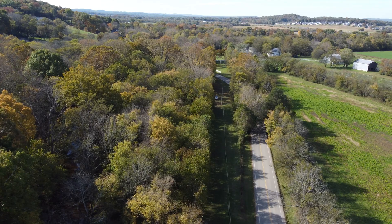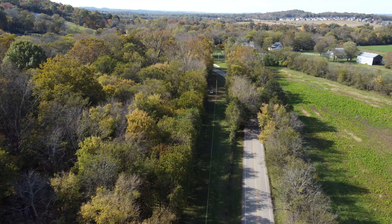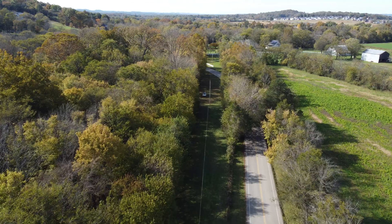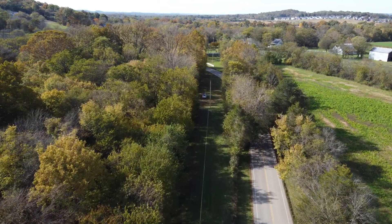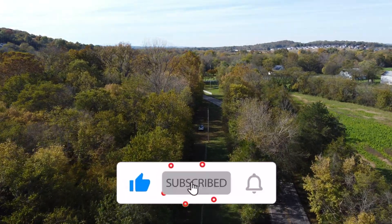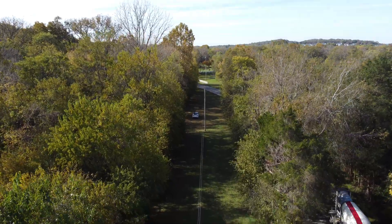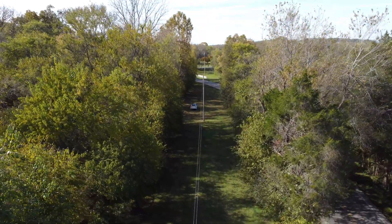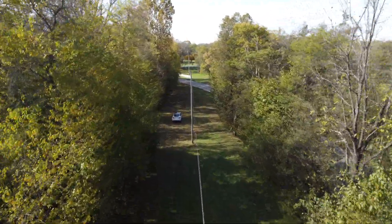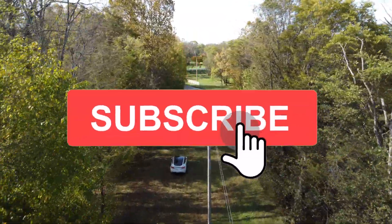So there you have it. These are the top 10 things I highly recommend for you to maximize your range and to improve your efficiency. Some of these things may seem pretty straightforward in retrospect, but they do go a long way when implemented properly. If I missed something or you have some tips that work well for you, comment them below. I'm interested in your feedback and ways to maximize your range on your Tesla. Thank you for watching and I'll see you in the next video.